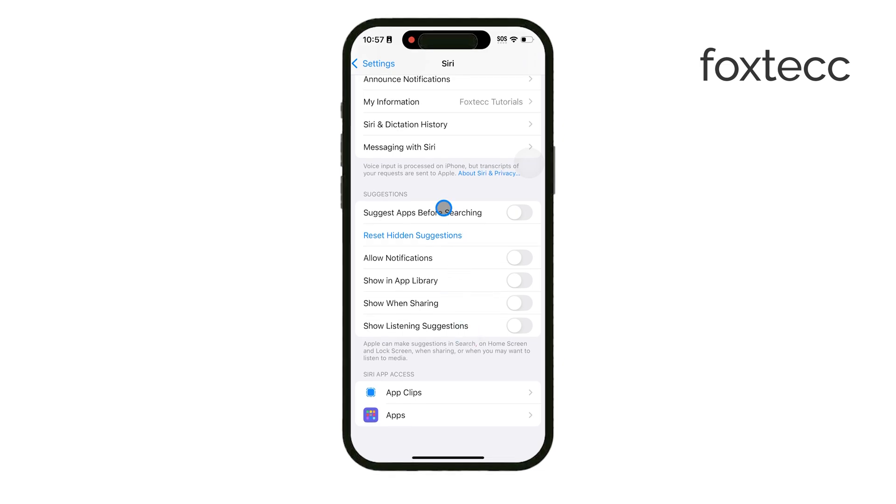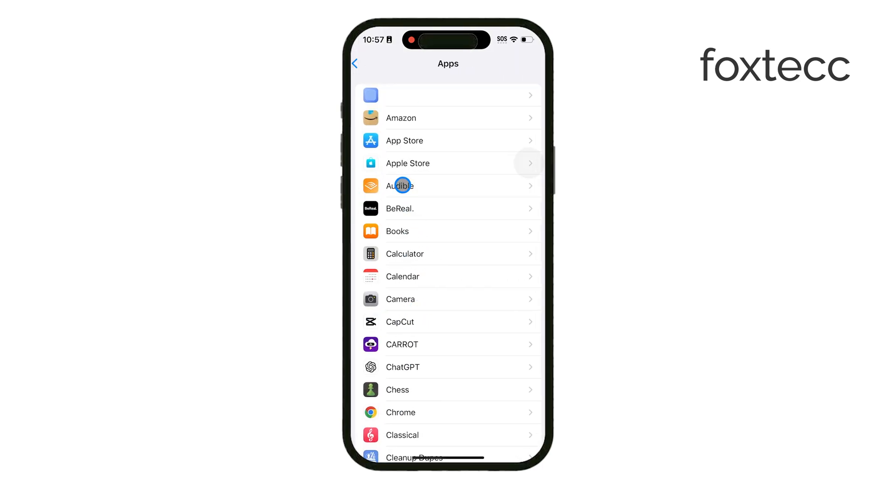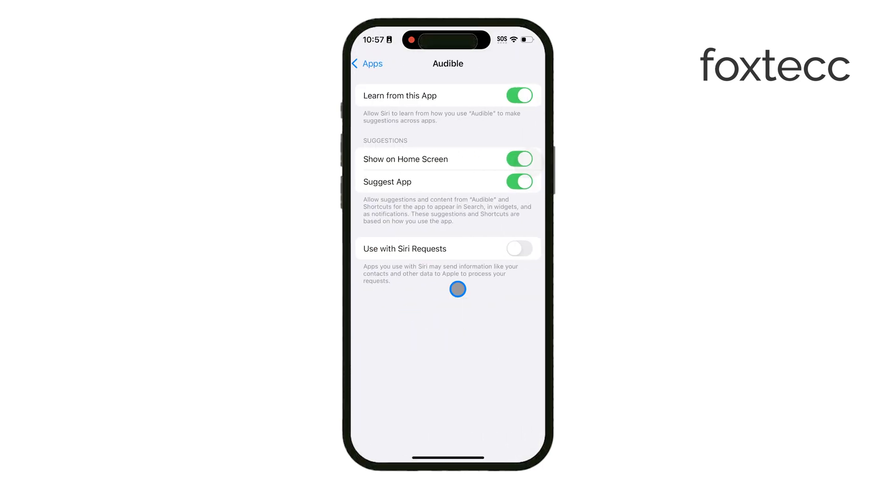If you want to take it further and remove Siri suggestions for specific apps, scroll down within the Siri settings. You'll see a list of apps where you can manage these settings individually. Tap on any app and turn off options like Show App in Search and Suggest App to fully customize which apps Siri will or won't recommend.